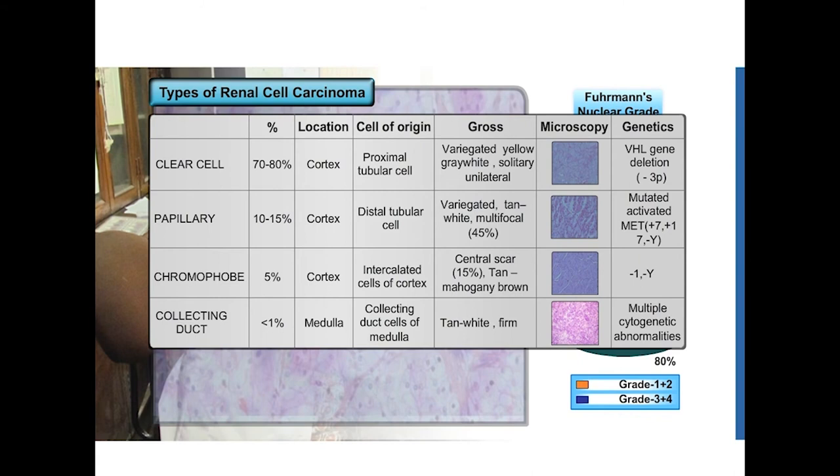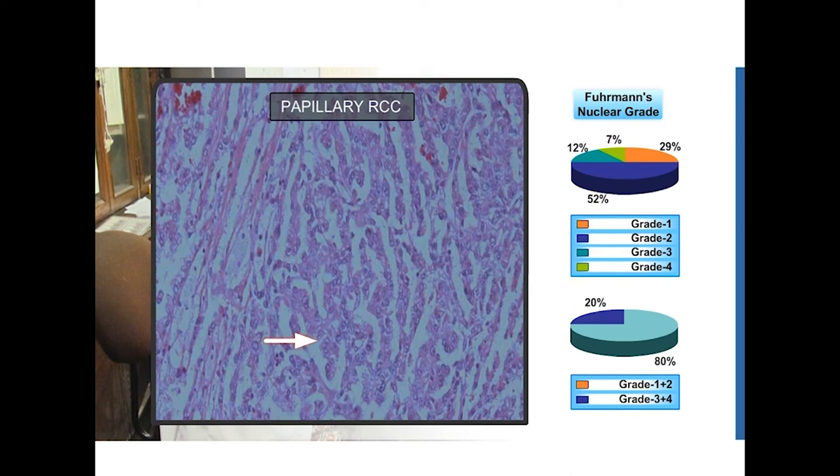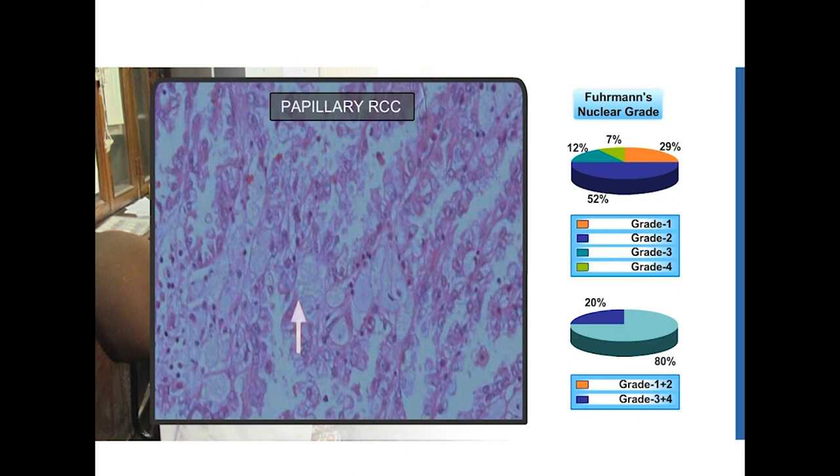On gross, papillary RCC appears quite similar — it also appears variegated and tan-white. However, it tends to be multifocal in around 45% of cases. Here we have a picture of a papillary RCC. Look at the papillae which are lined by cuboidal to columnar cells and the interstitial foam cells within the cores of the papillae. This is the classical appearance of a papillary renal cell carcinoma.